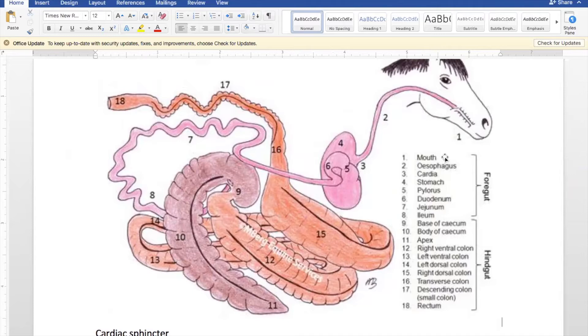The small intestine is about 70 feet long. It's called the 'small' intestine not because of length but because of diameter — same naming convention applies to the large and small colon. The small intestine is 70 feet long and comprises 30 percent of the total volume. Food moves quickly through this part at about one foot per minute, reaching the cecum in as little as 45 minutes after a meal is ingested.